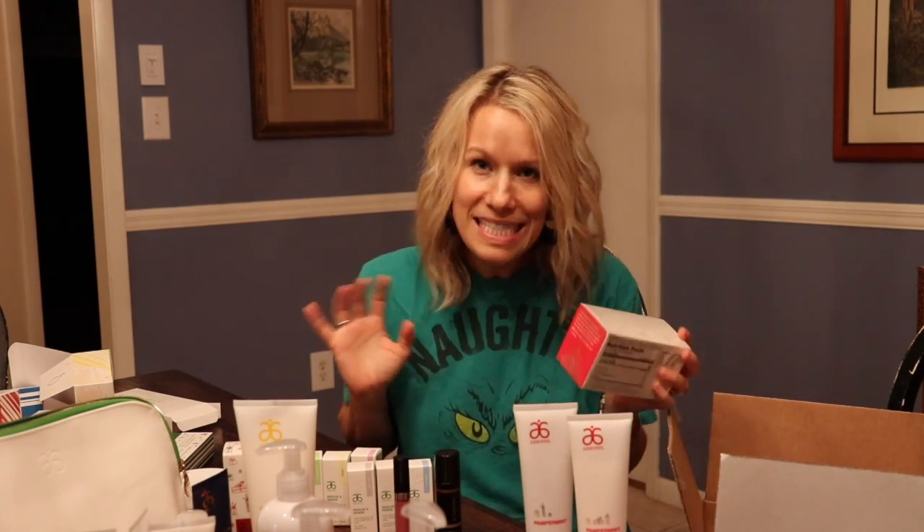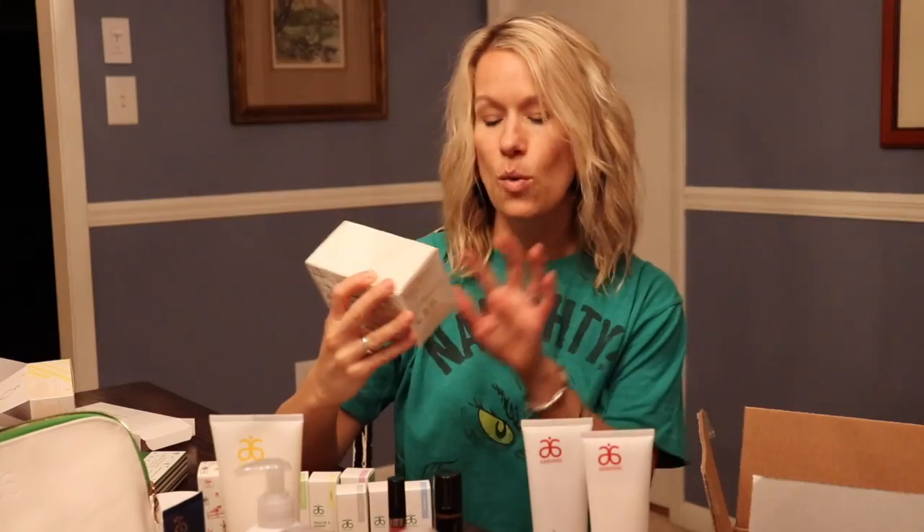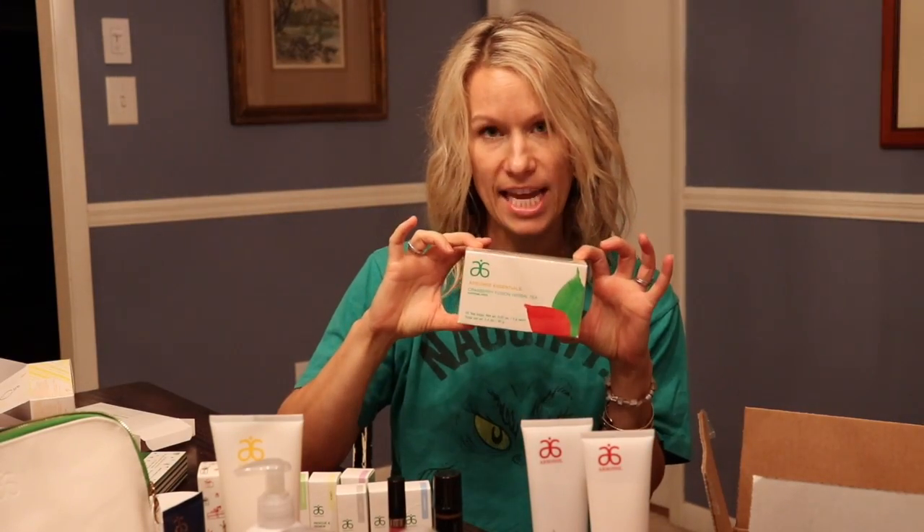This was a huge hit last year and they brought it back because everybody was so excited - cranberry fusion herbal tea. My friend Tia bought like 10 boxes of this. 20 teabags in this little package. It's amazing and so good for your belly.